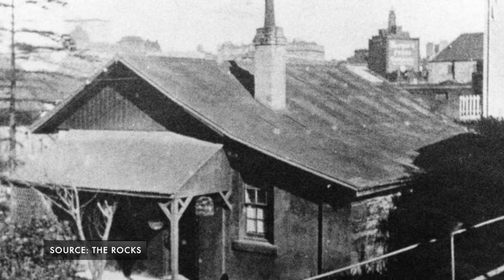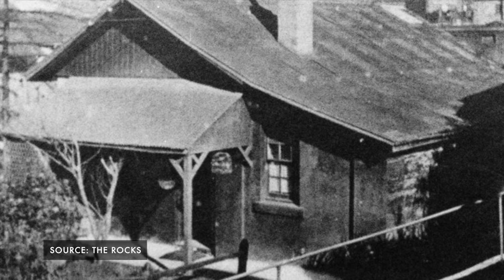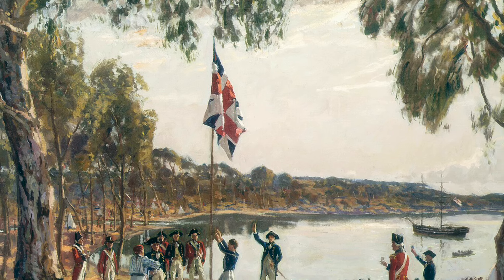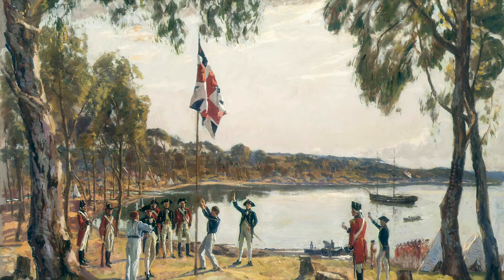As you would expect, it was originally built for the superintendent of government boats back when New South Wales was a penal colony — his job was to look after the government's boats and the labourers' crews and cockswains. At that time, Cadman's Cottage was right on the shoreline on the western side of Sydney Cove, just a few hundred metres from where it's believed the British flag was planted when the area was colonised.